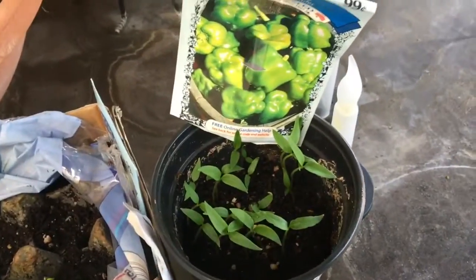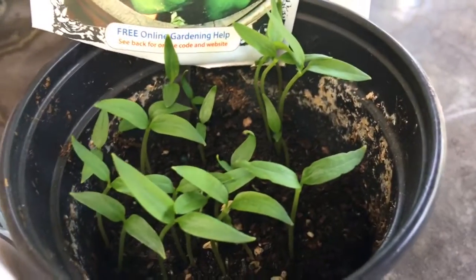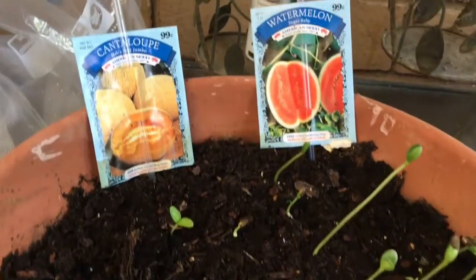These are just my babies and I'm so proud of them. I just wanted to show you how awesome everybody here in my little urban garden are growing. Just look at my melons — so excited!